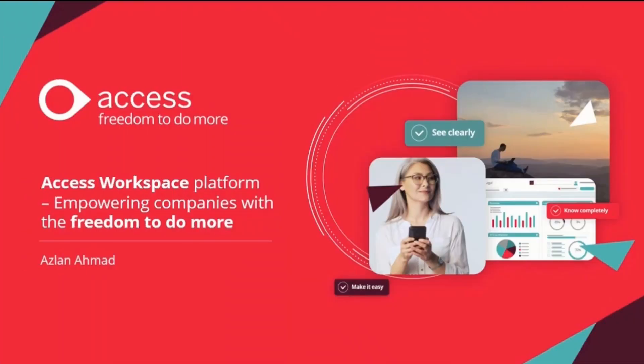Simply put, Access Workspace is a next generation software solution that allows its users through a single sign-on to access products and data. It's the glue that puts everything together — it's the one place you go to get your work done.